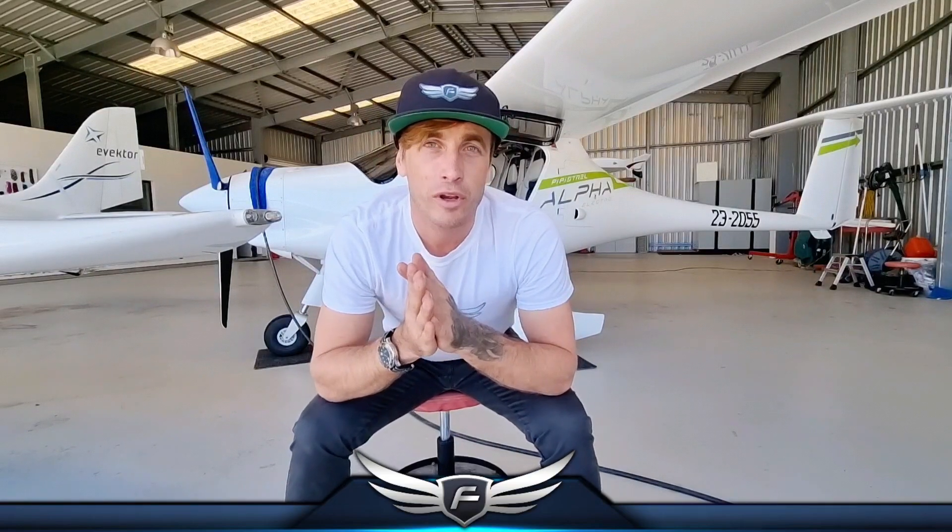By syndicating the ownership we achieve a few things. We lower the cost of acquisition but we also achieve returns on investment for the syndicate members. The aircraft behind me is syndicated — I only own about 35% of this aircraft and other investors have joined to own it as well. This aircraft is positively geared as a functioning business asset and will generate a return.